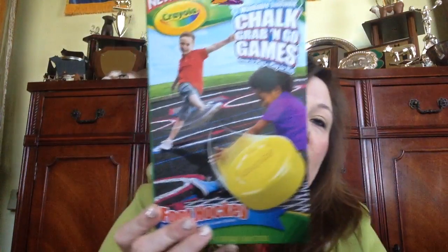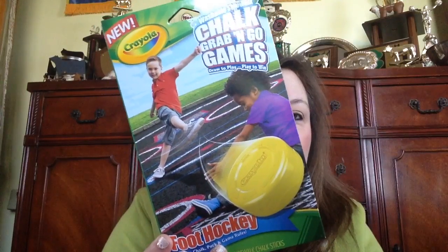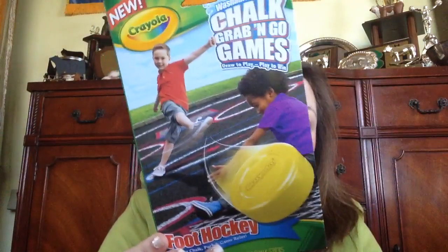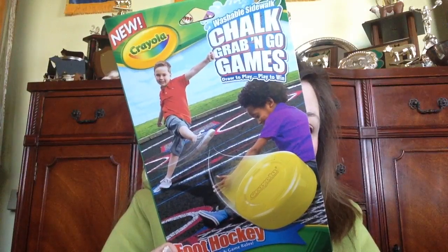First, I found this washable sidewalk chalk grab-and-go game by Crayola — it's called Foot Hockey. I saw some people put this on Instagram. They had quite a few of them; I just picked up one for my cousin Mason's birthday. I thought for a boy he might like this more than the girls. There's what the back looks like.